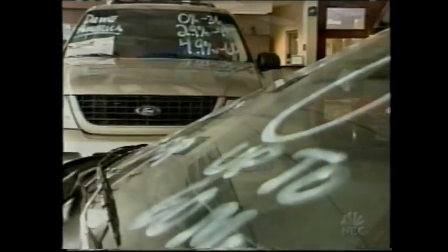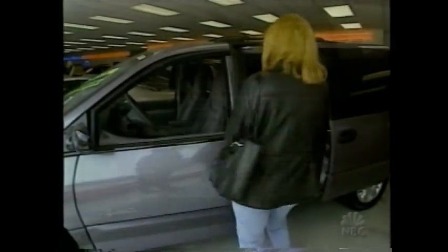Chances are the first thing you think of when shopping for a new car is price, and then probably style. That's okay, but don't forget safety.